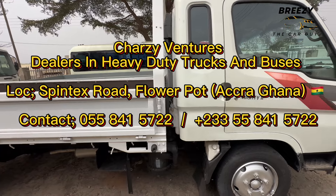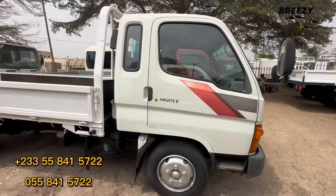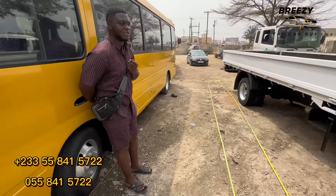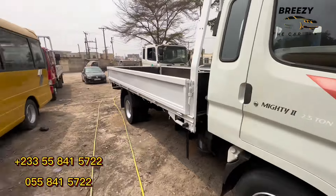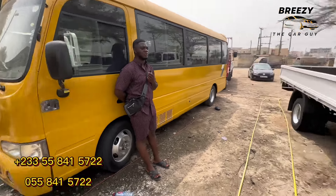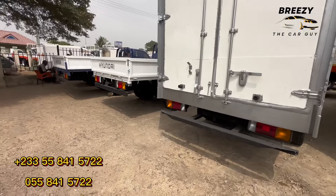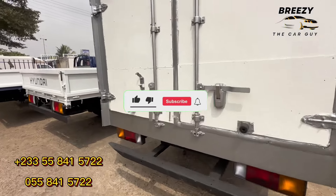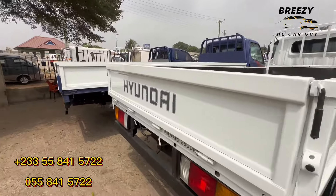0558415722 — Chassis Ventures. Wherever you are in Accra, if you call them they can even come and pick you up. Come and check the cars out — even if you don't have money you can still come and see. Their customer service is top notch. Please subscribe, like, and subscribe for more amazing content like this. Have a nice day, bye bye.